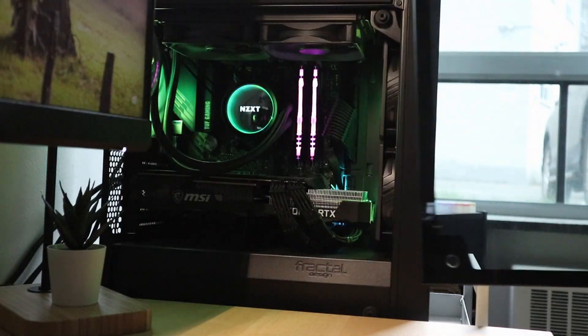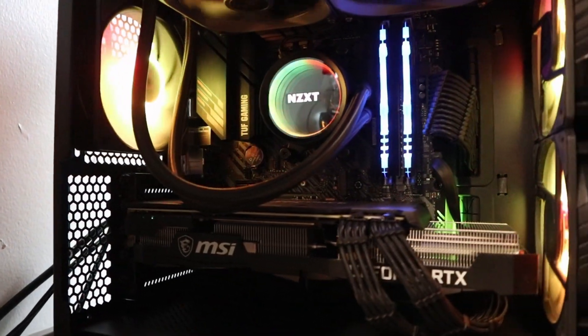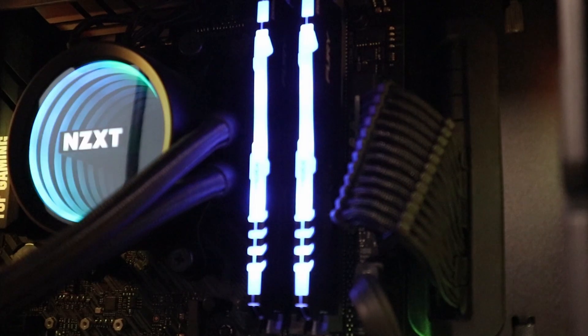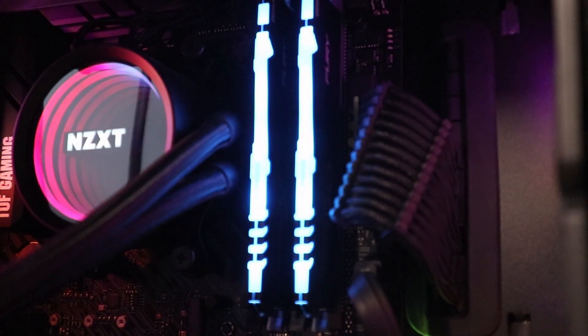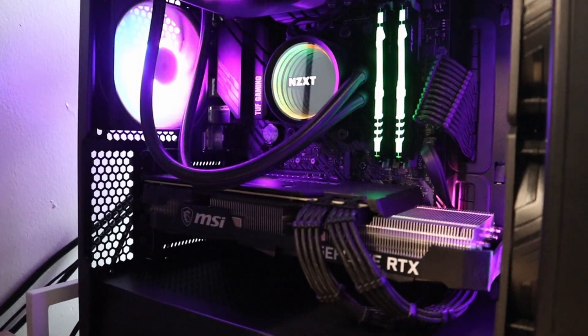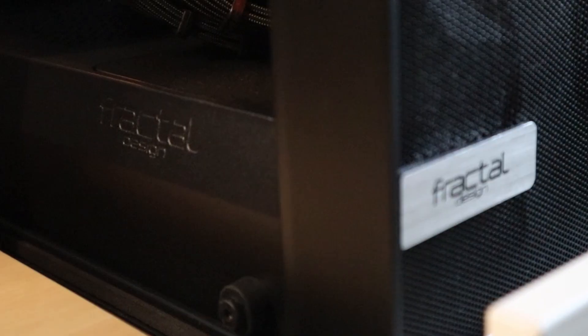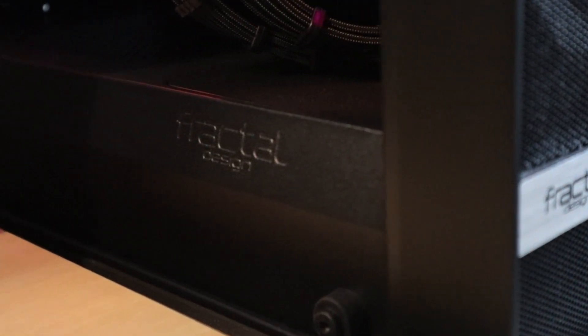I built my PC a little over a year ago. It has the Ryzen 5 5600X paired with the RTX 3070. The RAM is 16 gigabyte Kingston HyperX Fury, along with a 1 terabyte Western Digital SSD. The motherboard is the ASUS TUF, and everything is placed inside the Fractal Design Meshify C Mini. By the way, everything including my PC build and desk setup will be included in the description of this video.